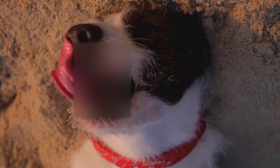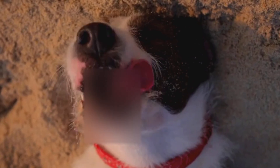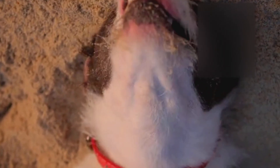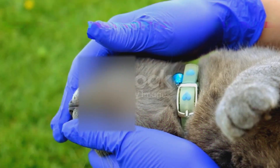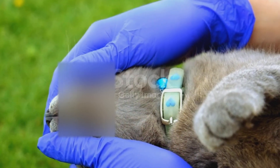Small toy breeds like chihuahuas, maltese, and Yorkshire terriers are lucky. They usually stay indoors and have thinner coats. That doesn't mean they're completely safe — a single brush with tall grass or a neighbor's yard can be enough for ticks to hitch a ride.